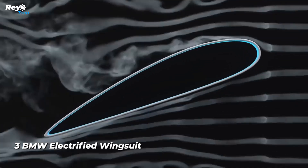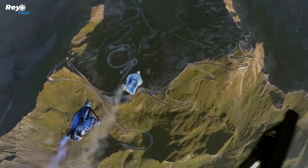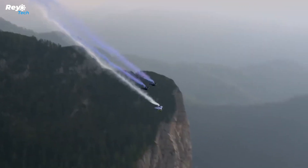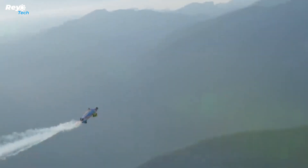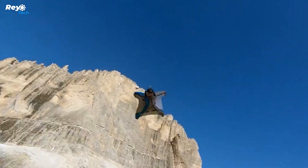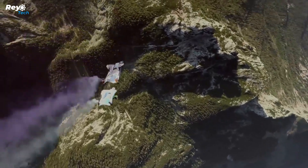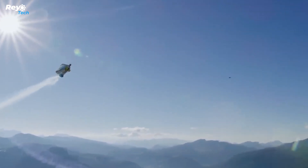Number 3: BMW Electrified Wingsuit. Wingsuit flying is carried out with a specially developed suit to slow down the speed of fall in the air — in this extreme sport, a parachute is used to land after jumping from a plane or high place. The electric drive system developed by BMW for this wingsuit features two shielded carbon propellers each with a power output of 7.5 kilowatts, with propeller rotation speeds of approximately 25,000 RPM. The electrical system increases wingsuit performance to achieve a better, stable glide in the air, enabling longer distances, with landing made via parachute as in normal wingsuit flights.